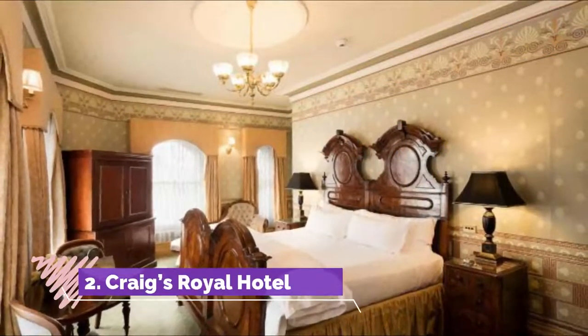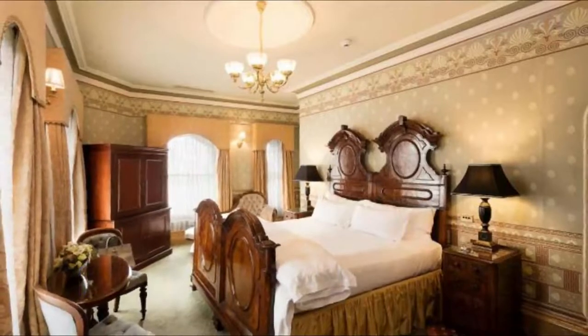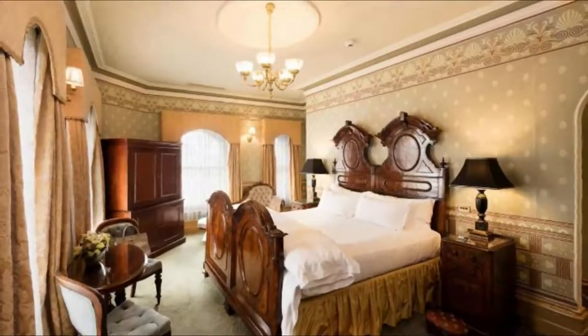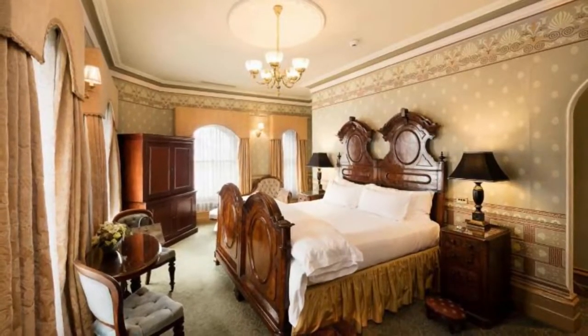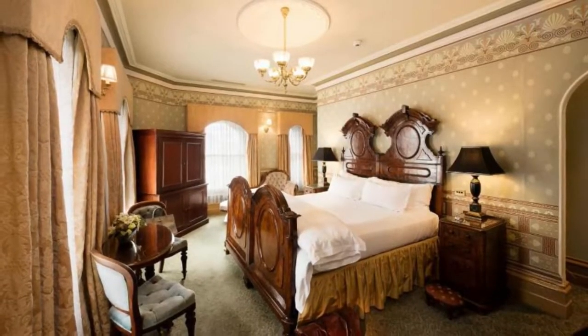Number two: Craig's Royal Hotel. Ballarat's legendary gold rush era digs, Craig's Royal Hotel is the oldest of its kind in Ballarat. Located on historic Lydiard Street in the CBD, it's been in business since 1865 and today blends historic charm with modern elegance.